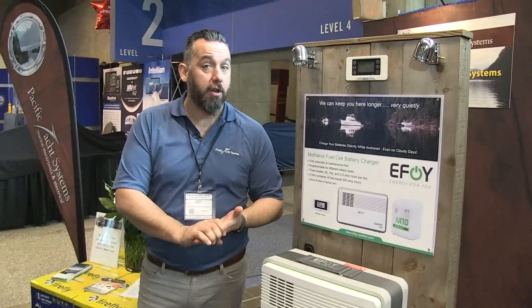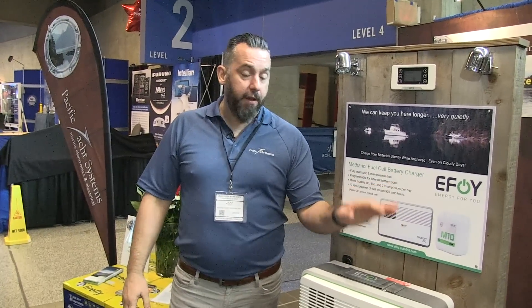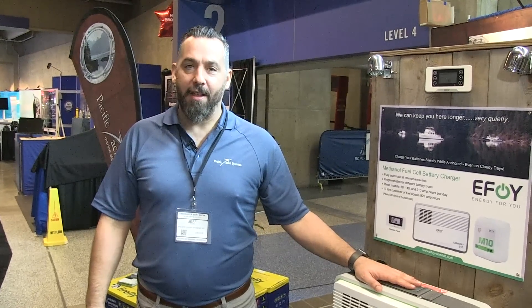Anyway, I want to thank you for watching. There's more content on our website about EFOYs. I've written multiple articles in Pacific Yachting — you can find them on our website as PDFs or HTML. Feel free to contact us if you're interested in a methanol fuel cell for your boat or camper. Thanks for watching.